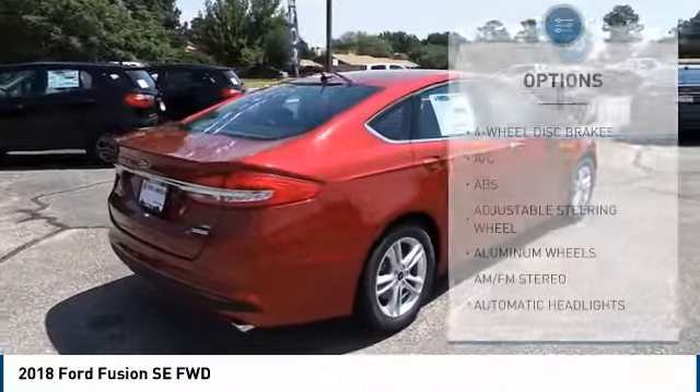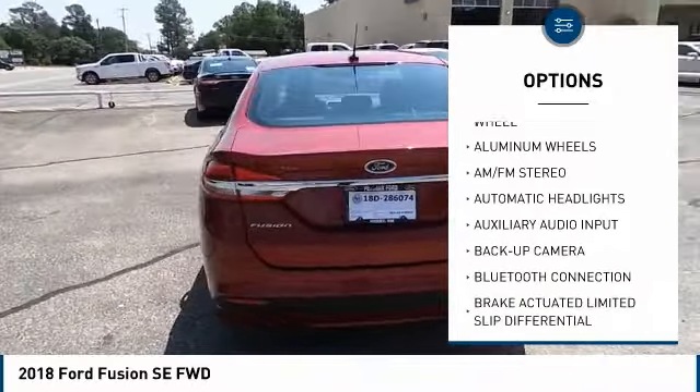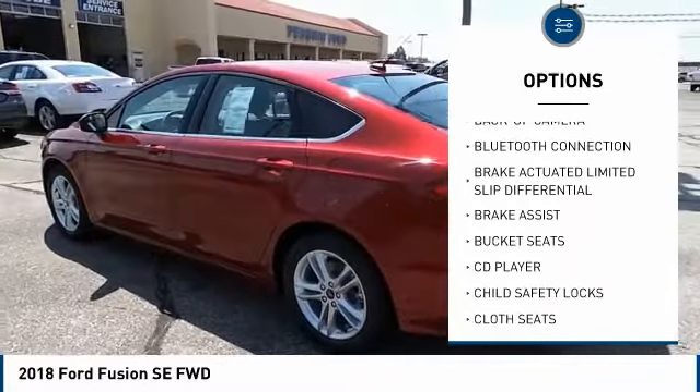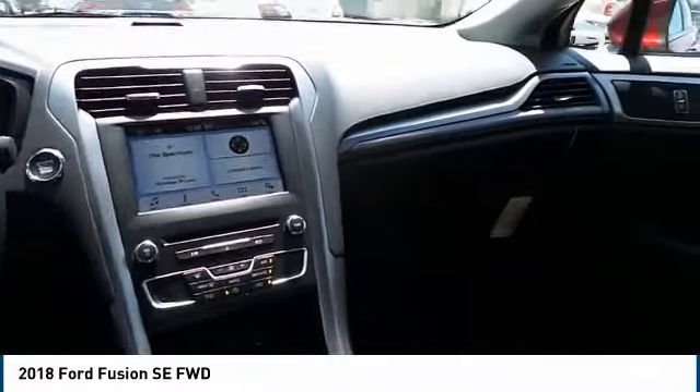Here are some of this vehicle's great options: backup camera, stability control, keyless entry, power passenger seat, steering wheel audio controls, traction control, anti-lock braking system, Bluetooth, driver airbag, power steering.